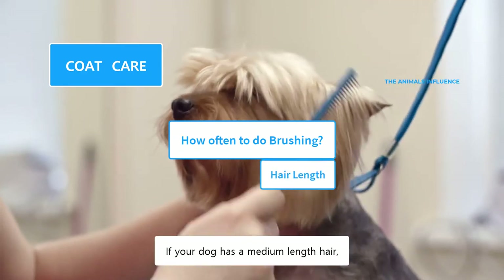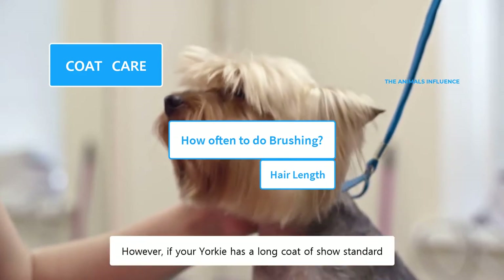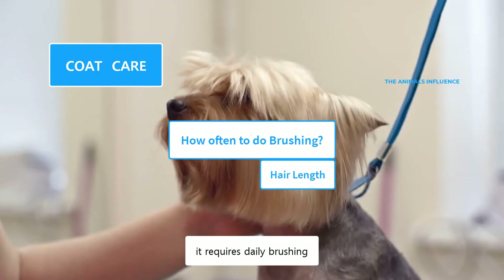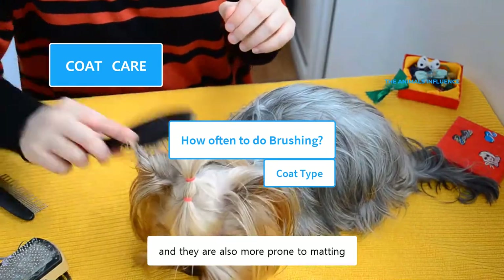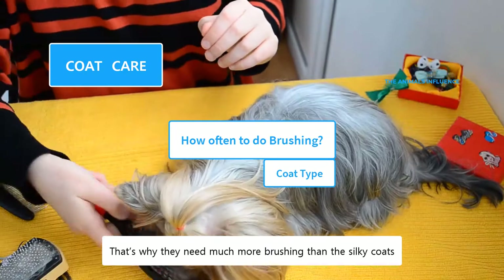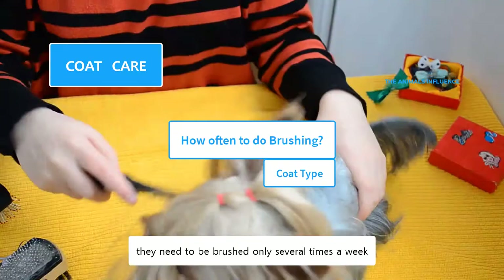If your dog has medium-length hair, it should be brushed several times a week. However, if your Yorkie has a long coat of show standard, it requires daily brushing. Yorkies with cotton coat types attract a lot of dirt and debris and are more prone to matting, so they need much more brushing than silky coats. If you have trimmed their coat, they need to be brushed only several times a week.